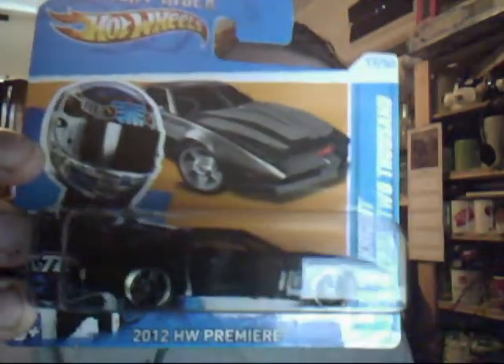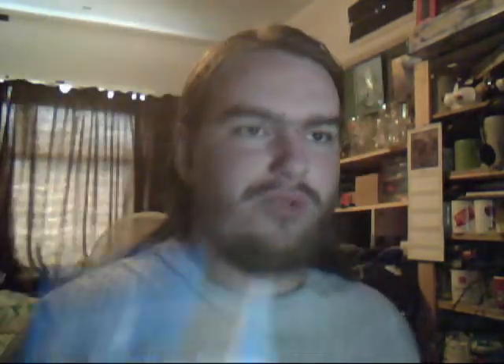I went to Asda, which has a dump bin, and finally at last I have found KITT — I now have a Knight Rider. Nothing wrong with this one, it is gorgeous.